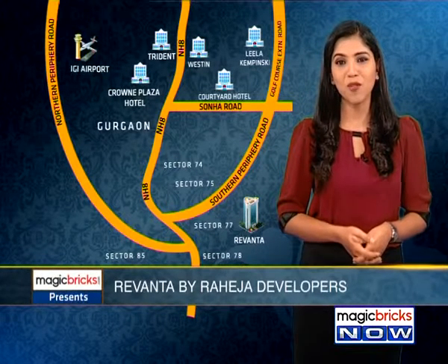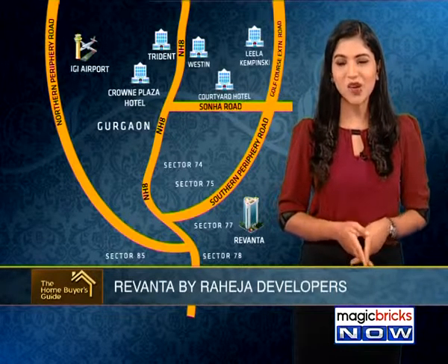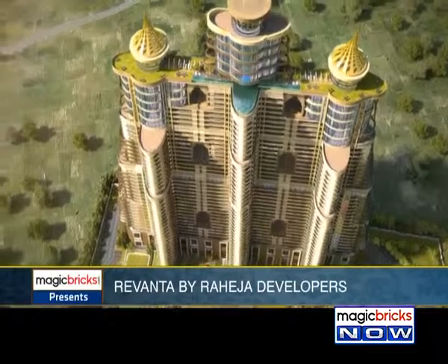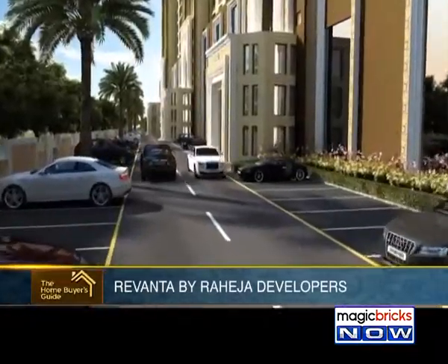Rivantha in Gurgaon is located off NH8, near the intersection of Northern Periphery Road, Southern Periphery Road and NH8. It is close to the proposed metro line and is 20–25 minutes away from the IGI Airport. Before we proceed further, let me quickly tell you about the builder's background.